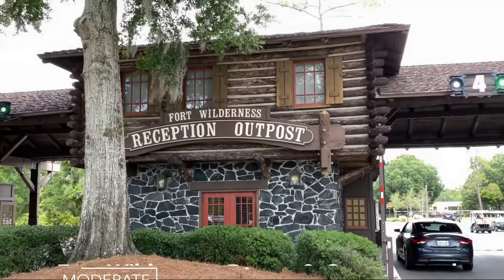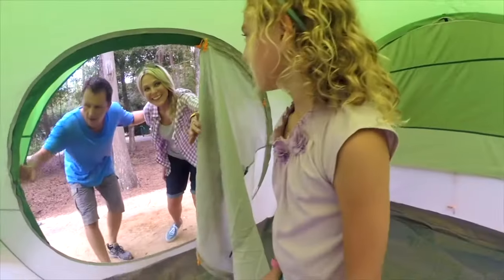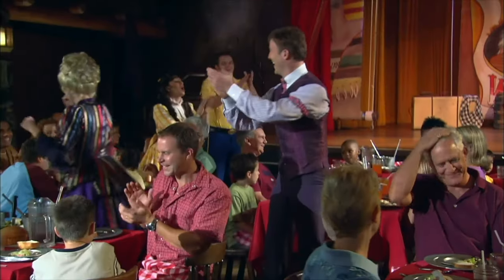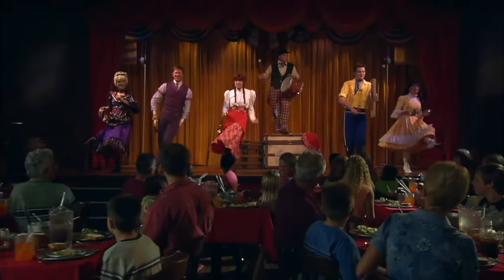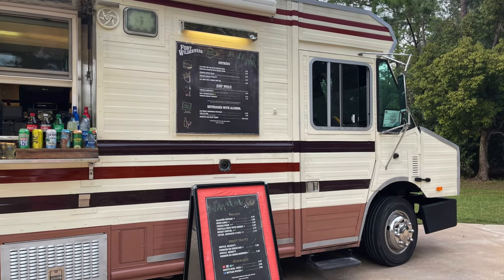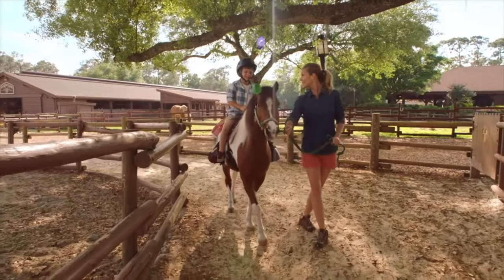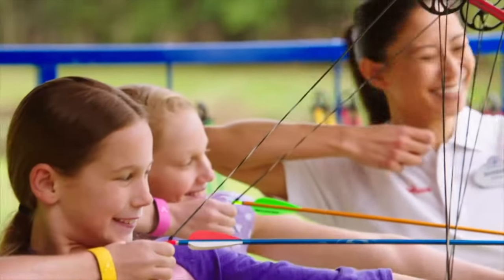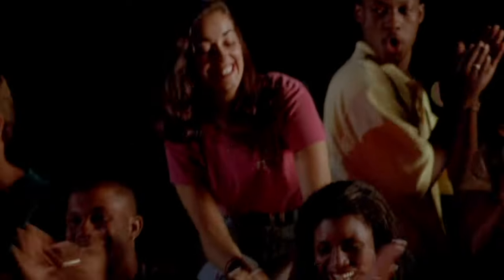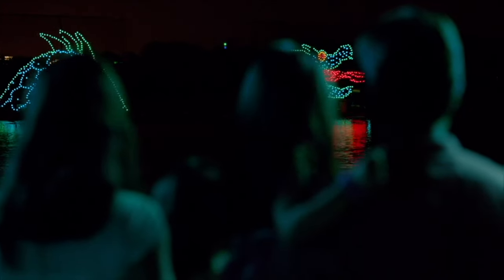Next up is something a little unique, and that is the Fort Wilderness Resort and Campground. They offer cabins and areas for people to set up tents or hook up their RVs. The resort hosts an amazing dinner show, the Hoop-dee-doo Musical Review. A buffet restaurant called Trail's End and an RV-themed food truck are among the resort's other dining options. Fishing, horseback riding, kayaking, canoeing and archery are just some of the activities that you can take part in. I understand that camping isn't everyone's cup of tea, but you can't deny that this is a very unique way to stay at the Walt Disney World Resort.